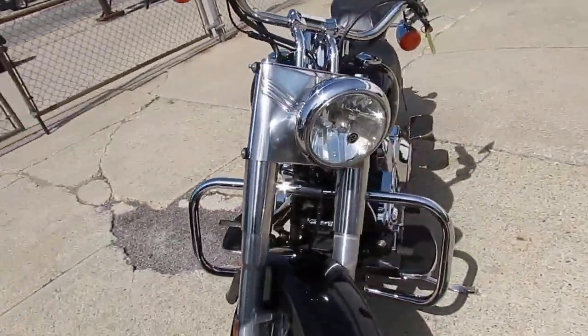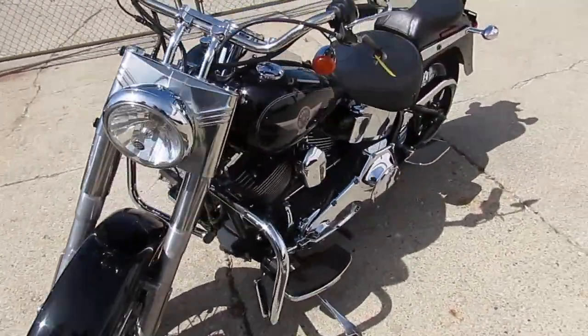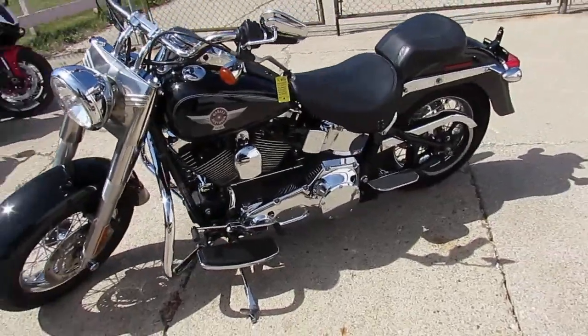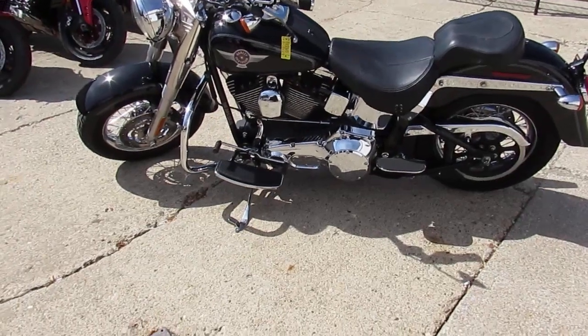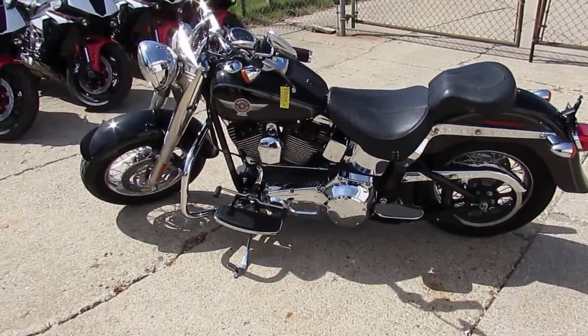Guys, keep an eye on our website — it's ApprovalPowersports.com. We've got over 300 used Harleys, leasing programs, guaranteed financing, over 600 used bikes total. Call today and you can ride today. It's ApprovalPowersports.com.